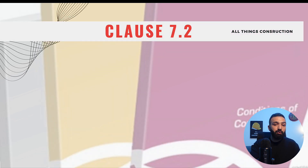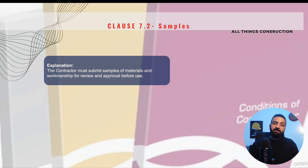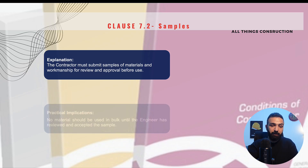Clause 7.2 is Samples — very important. This clause states that we as contractors are required to submit samples of materials to the engineer for approval before we go ahead and buy these materials in bulk. The list of samples is normally part of our contract documents. Before placing bulk orders for these materials, we must procure samples first, show them to the engineer, and get written approval before proceeding with the order.